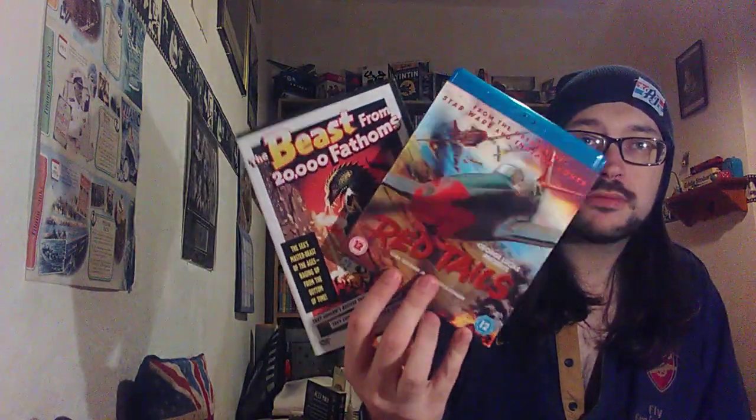So yep, that's not too bad for today's finds — Red Tails and The Beast from 20,000 Fathoms. I haven't got anything on order at the moment and I'm not planning on getting anything right now, but I am saving up to get a box set of a TV show. When I order that I'll let you know, and when it comes I'll be doing an unboxing.